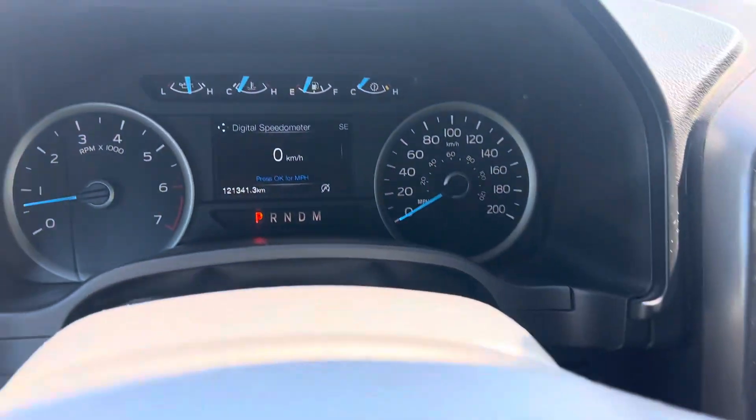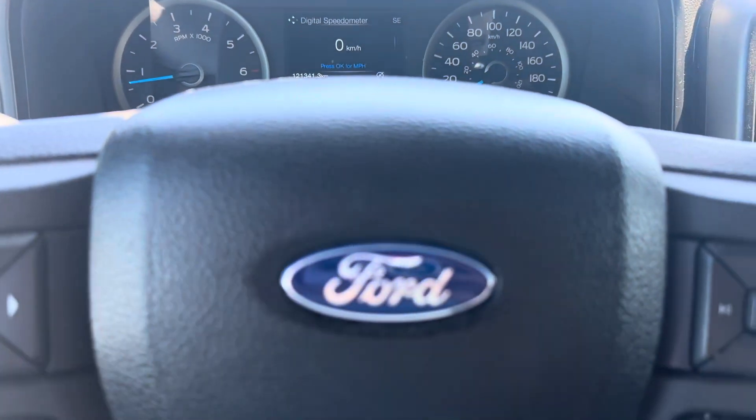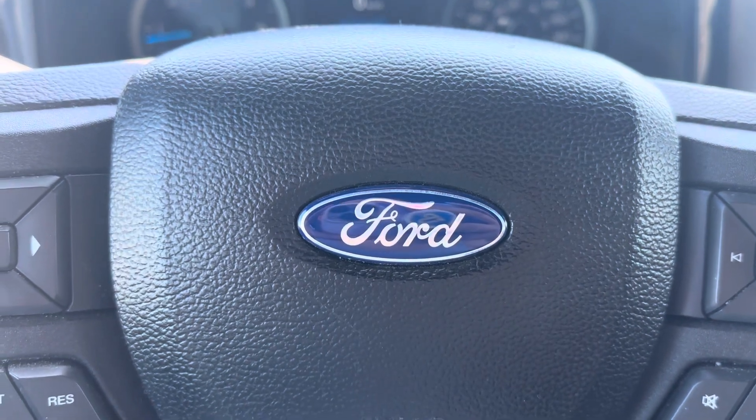This truck has 121,341 kilometers. It's in excellent condition, so come check it out at Country Ford in Wilkie.